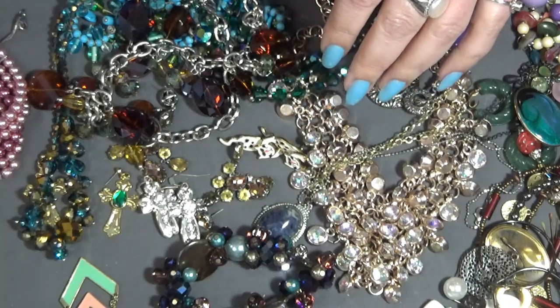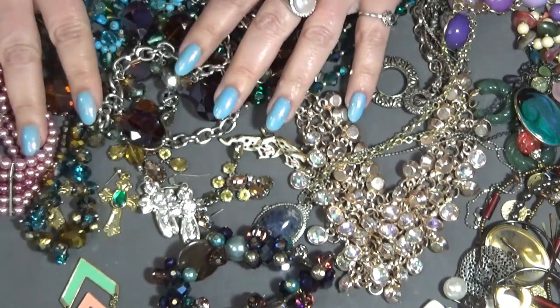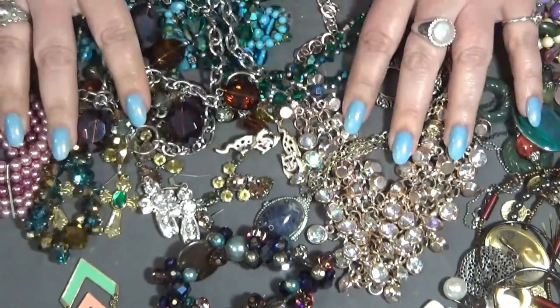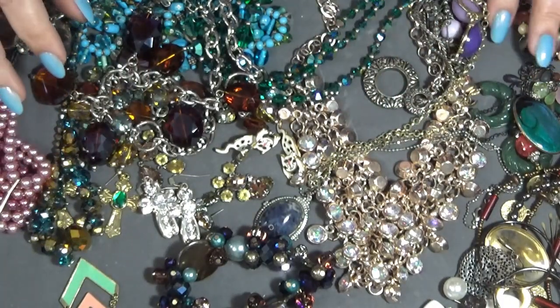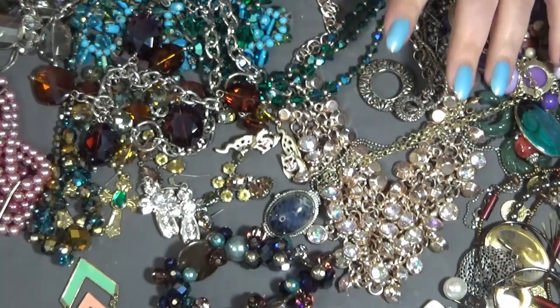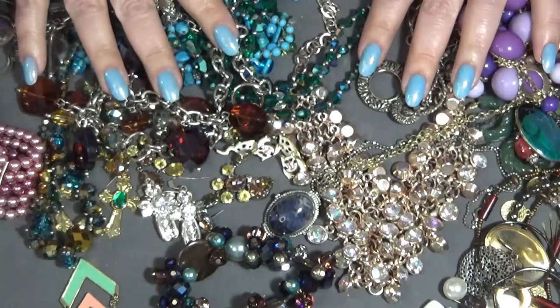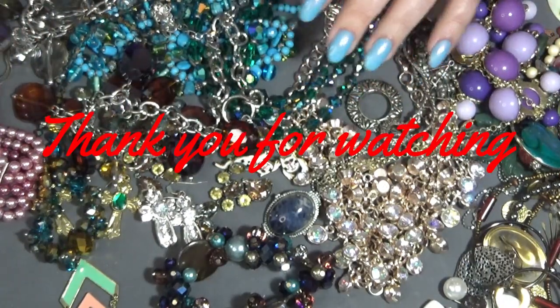I need to stop, you guys! I'm going to bring them all back here. Let me know which one was your favorite. I really enjoyed it, and thank you Kathleen for sending them to me — thank you for your generosity. And thank you guys for watching. I will see you in my next video — stay safe, bye bye!